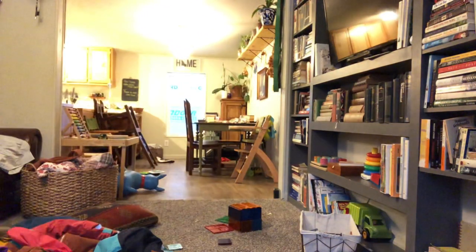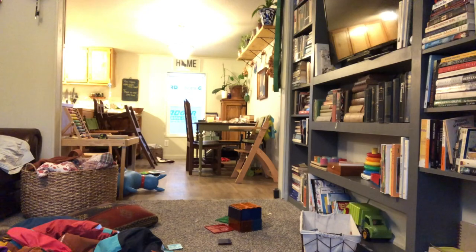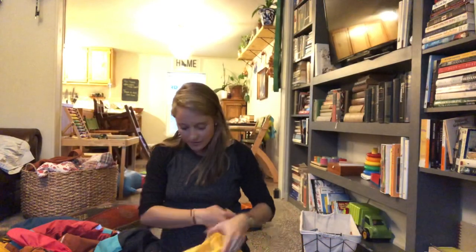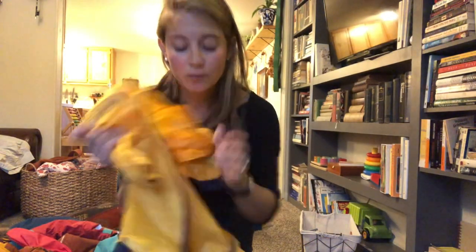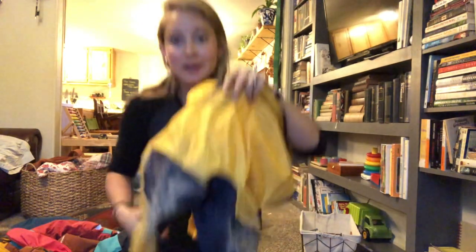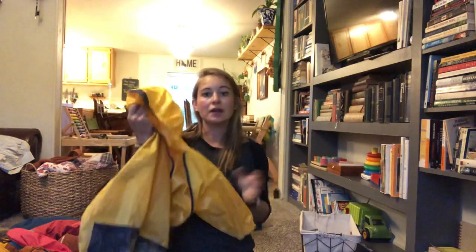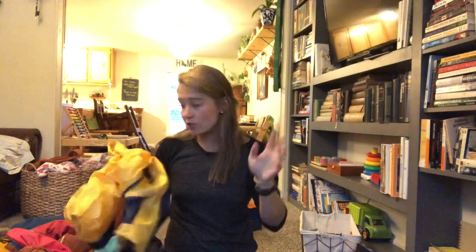The only difference in our rain gear versus snow gear is the suit. I get rain suits off Amazon — there are a million brands, but this one is Tuffo, T-U-F-F-O. They're completely waterproof, they last for years because they're gigantic and grow with my kids. They play hard in them — slides at the park, splashing in puddles — and stay completely dry underneath. They just wear normal clothes or pajamas under the rain suits, slip their muck boots on, throw on gloves if they're cold, and they're out the door.